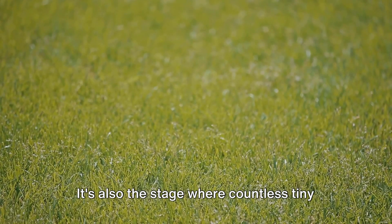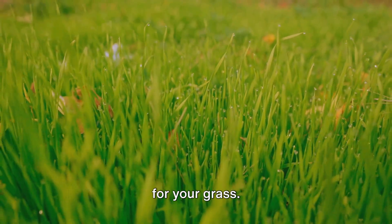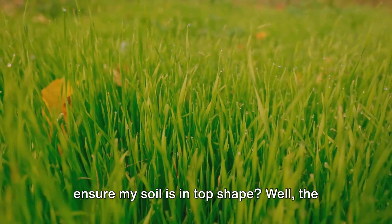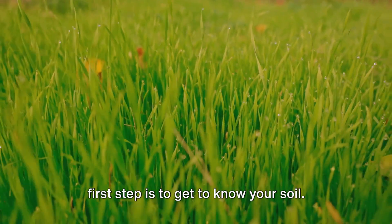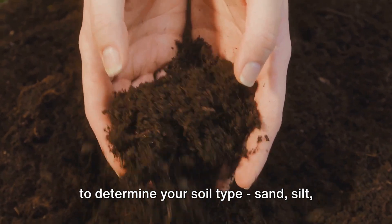It's also the stage where countless tiny dramas play out, with microorganisms breaking down organic matter into a feast for your grass. You might be wondering: how do I ensure my soil is in top shape? Well, the first step is to get to know your soil.